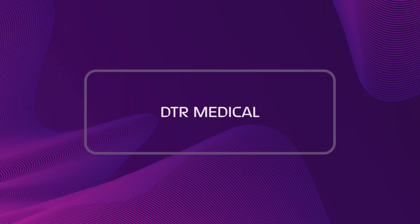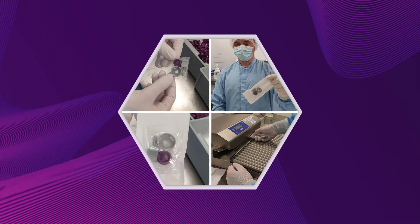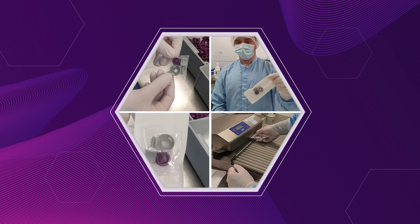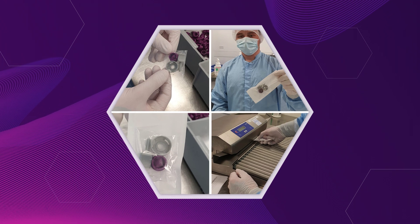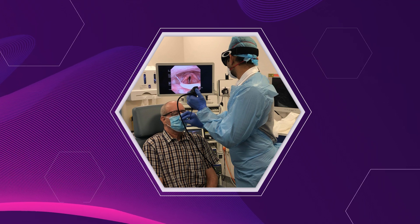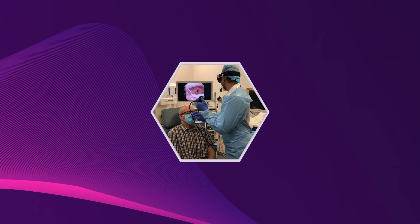In partnership with ENT surgeons, DTR Medical have assisted in the development of the SNAP Endoscopic Guide. This innovation enables surgeons to restart vital nasendoscopies, which are critical in the diagnosis of head and neck cancer, by reducing the COVID-19 risks for the clinician.